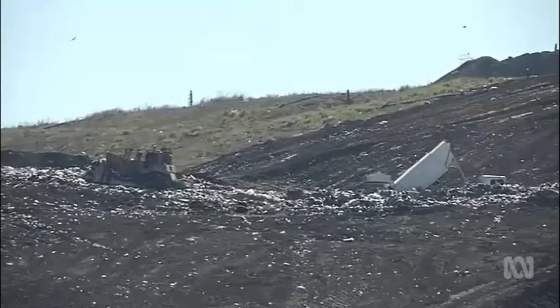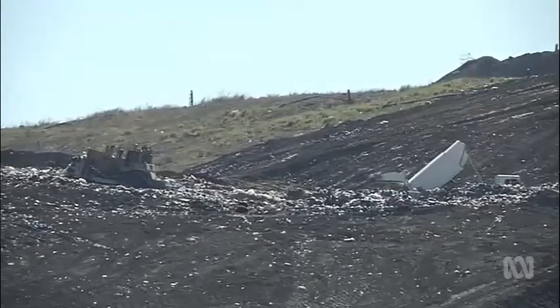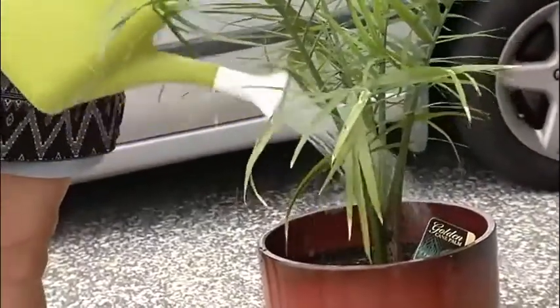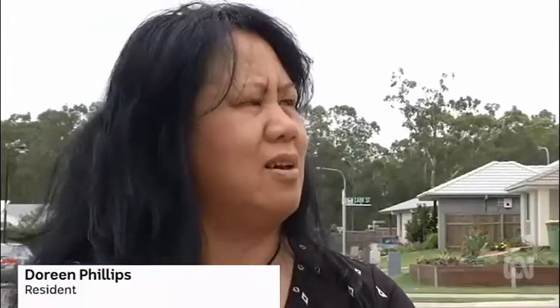Rubbish, the company assures, won't emit a foul odour, but residents fear it will impact on the appeal of new housing estates nearby. "It's a really nice upcoming area, so it's not nice to have that kind of sitting on top of us. I don't think it's a good idea. I think this is a new estate that's good for household families and for kids in the school there. We've already got too many dumps, we don't need any more."